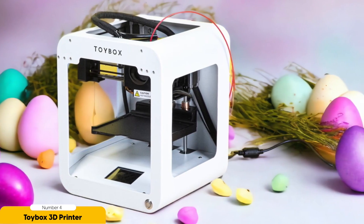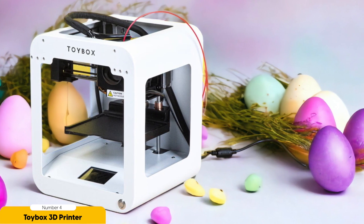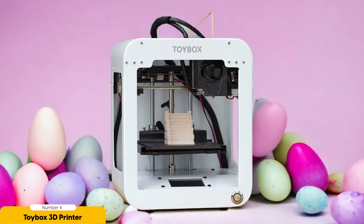The print quality is impressive, with smooth finishes and intricate details. One of the standout features of the Toybox is the Toybox Store — an online marketplace that allows children to browse and download new toy designs created by other users, adding a whole new level of excitement and inspiration to the 3D printing experience.